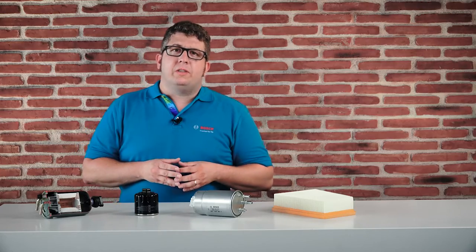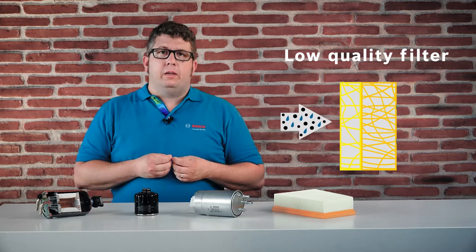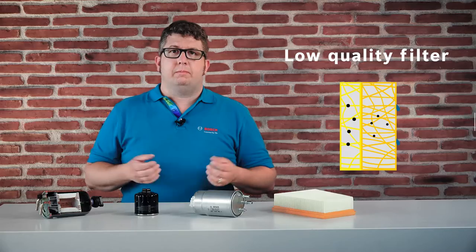Low quality filters do not separate the particles and the water reliably. The reason for that could be the structure of the filter media or the number of pleats. Bosch high quality filters separate particles and water efficiently from the fuel.